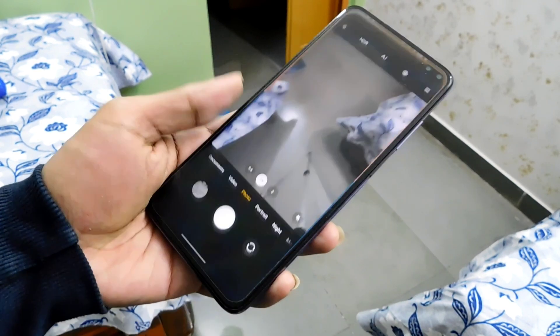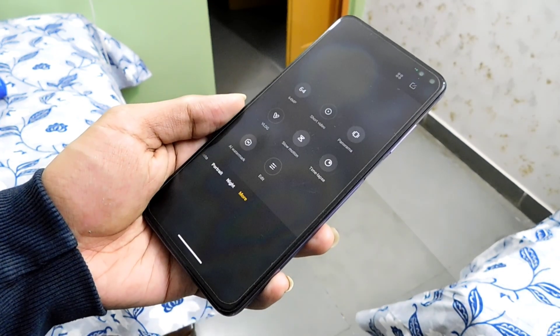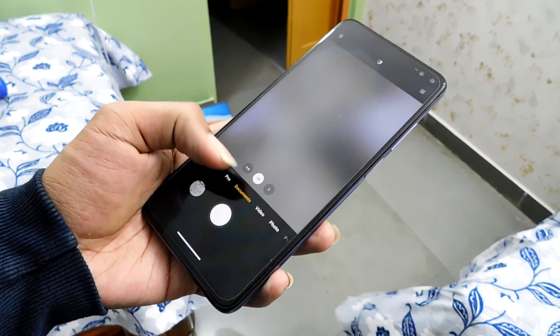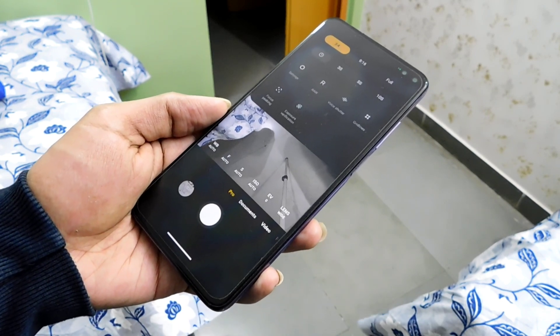Coming to the camera app — unlike Evolution X, we get the stock camera app installed on the ROM. We have photo mode, video mode, portrait mode, macro mode, night mode, and pro mode all in working condition. Sadly, some features are not working, which I will discuss at the end of this video.